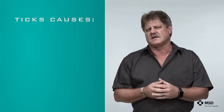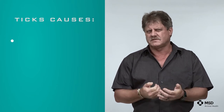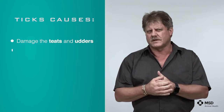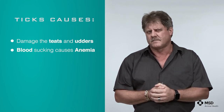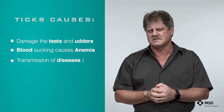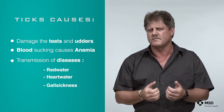Apart from the damage that ticks cause to the hides of animals, they also cause damage to the teats and udders, and they cause anemia because of the blood they suck. Ticks are also responsible for transmission of tick-borne diseases like red water, heart water and gall sickness, which are very important in South Africa.